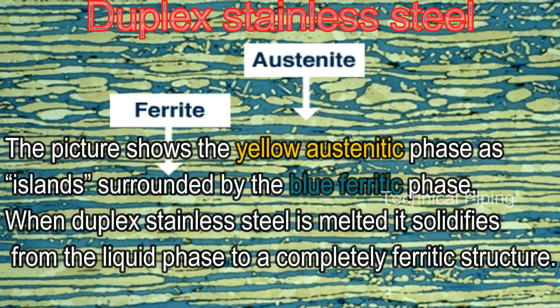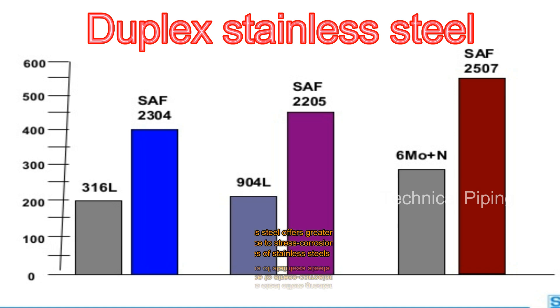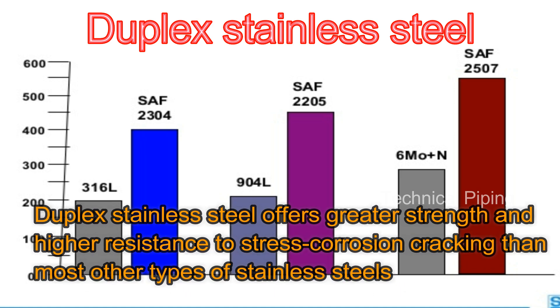When duplex stainless steel is melted, it solidifies from the liquid phase to a completely ferritic structure. Duplex stainless steel offers greater strength and higher resistance to stress corrosion cracking than most other types of stainless steels.